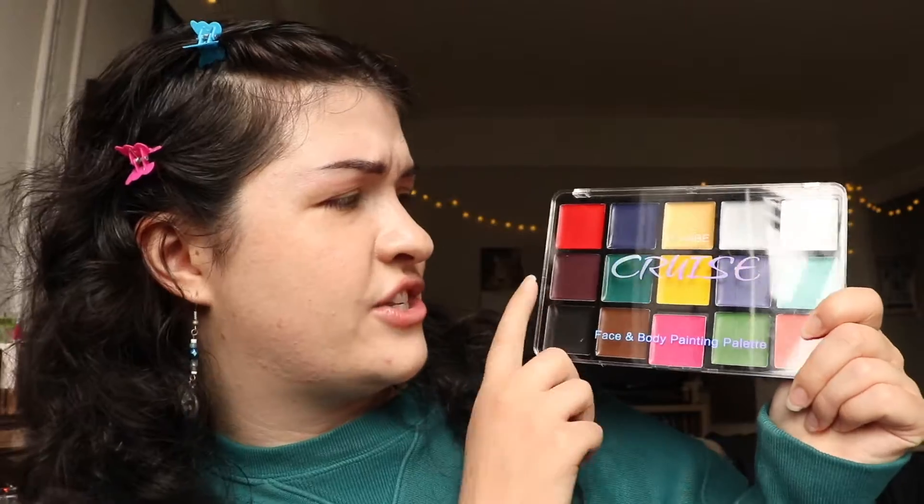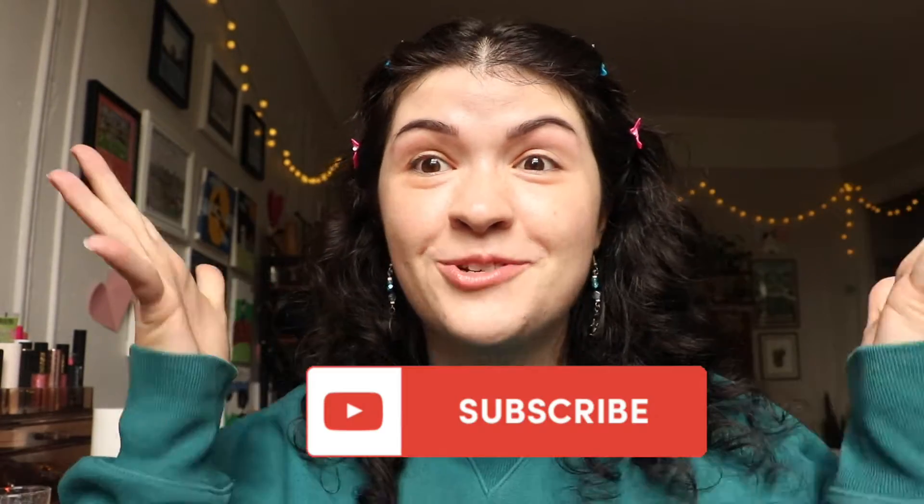I'm really excited to break into this face and body makeup palette that I got on Amazon. It's from the brand You Can Be and it's their Cruise palette. I really wanted to try some face and body makeup because I really want to do some Halloween looks this year. If that sounds like a topic that is interesting to you and you want to watch me create this beautiful Instagram filter on my little face, then I encourage you to please subscribe and keep on watching.